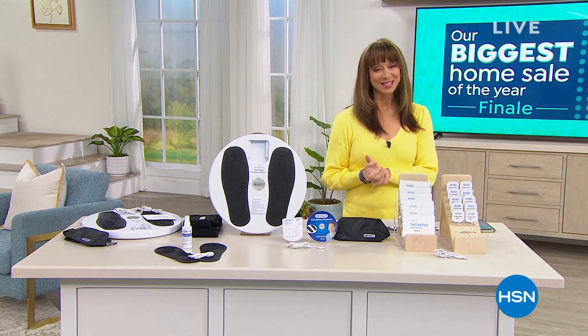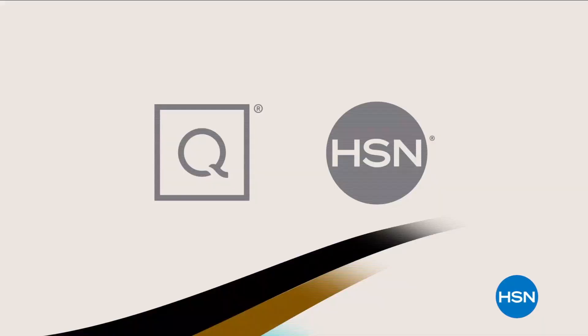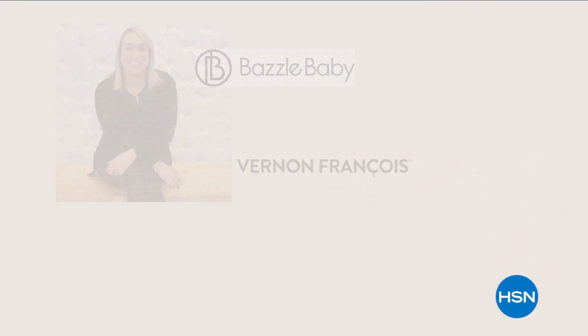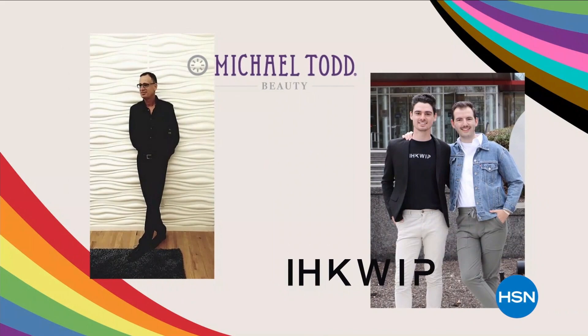This June, HSN and QVC celebrate LGBTQ+ Pride Month with our customers, vendors, team members, and communities. HSN and QVC stand with the LGBTQ+ community. We'll be highlighting LGBTQ+ owned or founded businesses. We're offering a specially curated collection of products to help you show your pride. Visit hsn.com and qvc.com and search pride month.